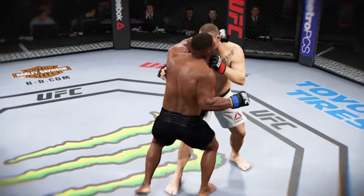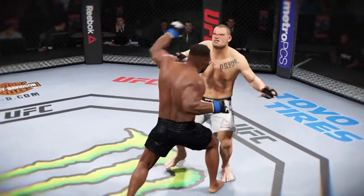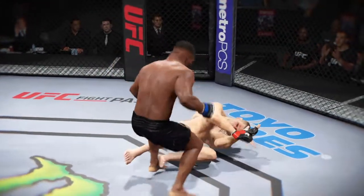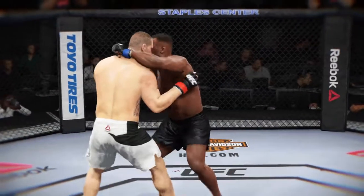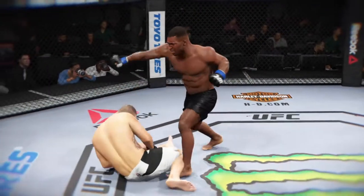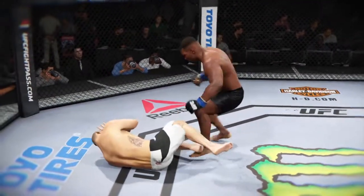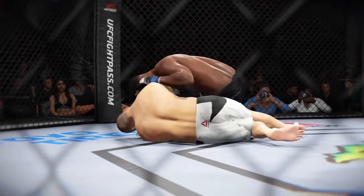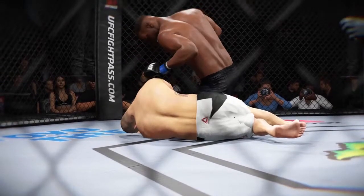Time now for our fight replay. Let's take a look. This is the shot that drops him — perfect technique. He's clearly hurt badly here. Let's take a look one more time. Here's the knockdown — vicious strike. Check out this angle here. Boom, and then he's out.